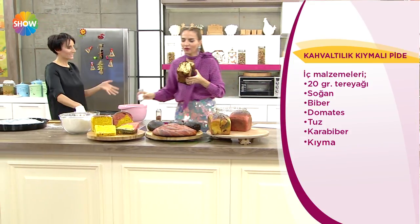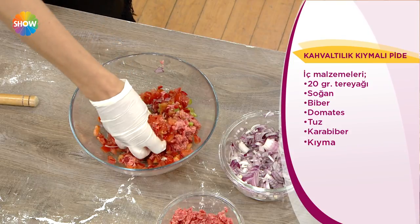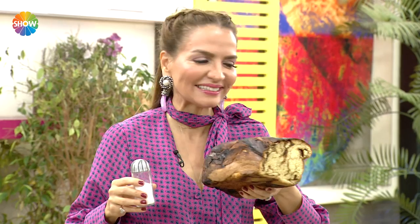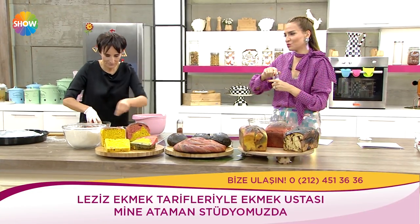Bu ekmeklerin içinde hurma var — cennet meyvesi. Kışın en çok ihtiyacımız olan, kan yapan hurma. Biz bunu da yapacağız — hepsini yapmayı öğreneceğiz. Bugün yapmıyoruz ama anlatacağız; bugün hepsini konuşacağız.